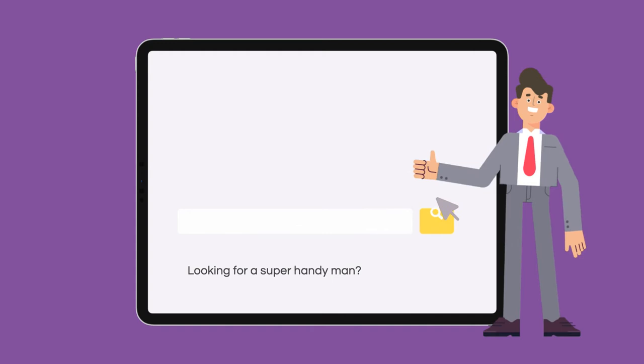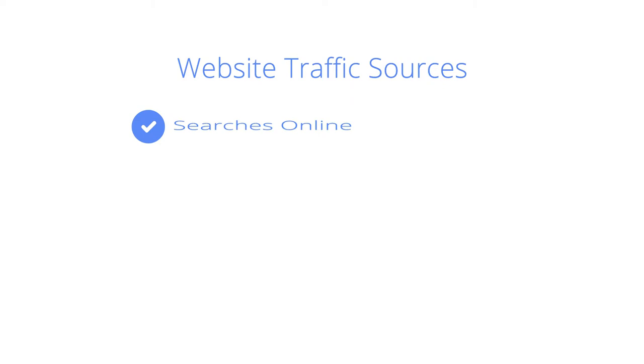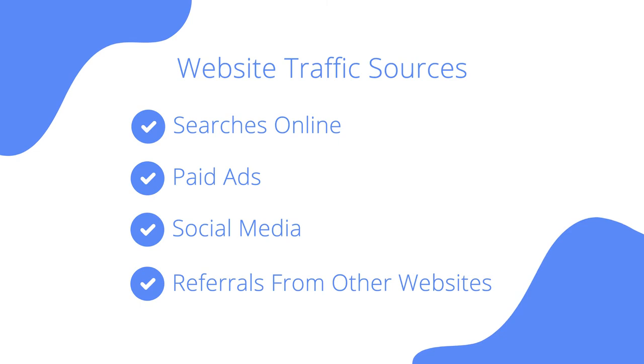Traffic to your website can come from making searches online, through paid ads, through social media, or referrals from other websites. Most business owners want their business website and their Google My Business page to show up organically for a wide array of search queries.